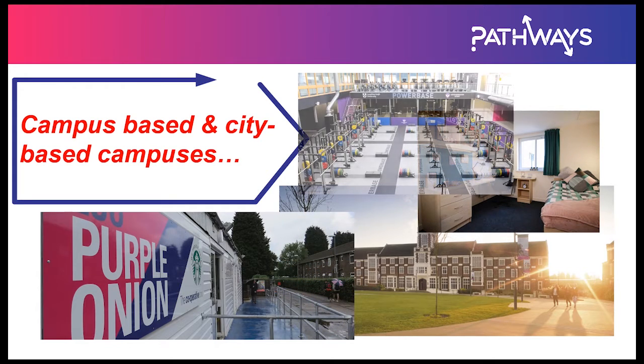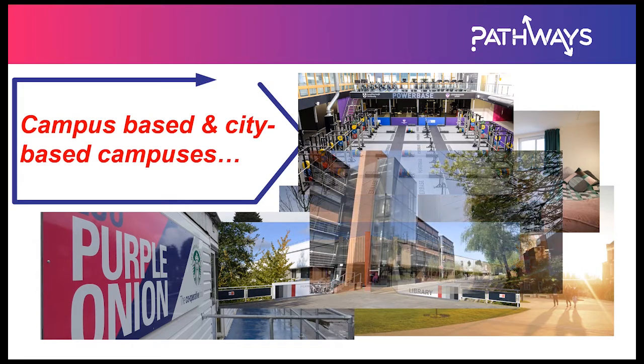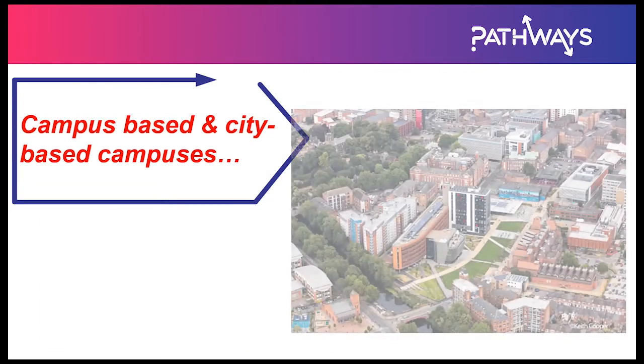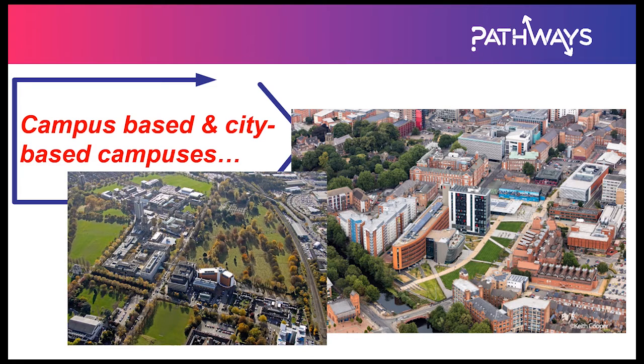Loughborough Uni is a good example of a campus-based one, where everything like the gym, accommodation, and the library are all based in one location. City-based campuses like De Montfort University or Uni of Leicester, which is sort of on the outskirts of the city centre, have their facilities more spread apart and not just on one site like at Loughborough University.